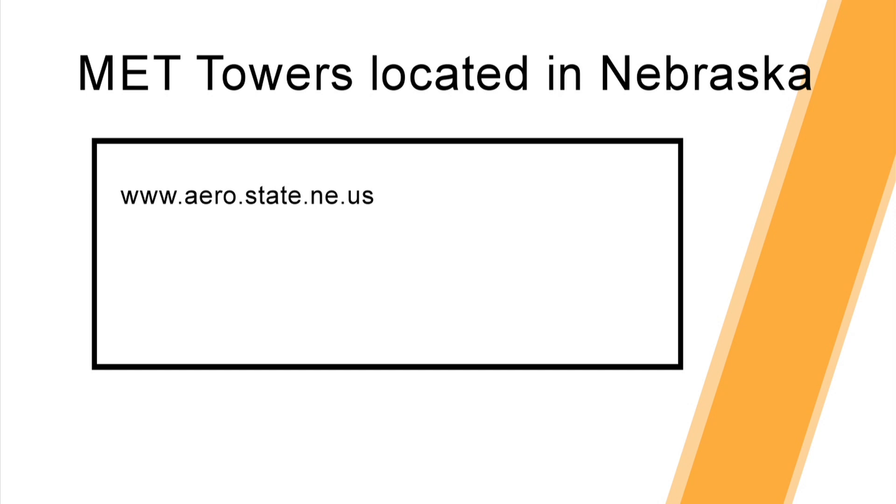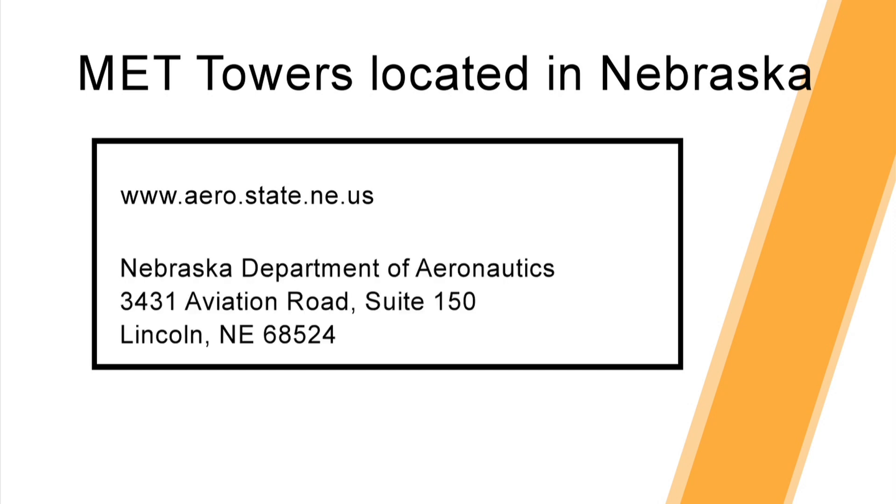www.aero.state.ne.us. Registration may be mailed to Nebraska Department of Aeronautics, 3431 Aviation Road, Suite 150, Lincoln, Nebraska 68524.